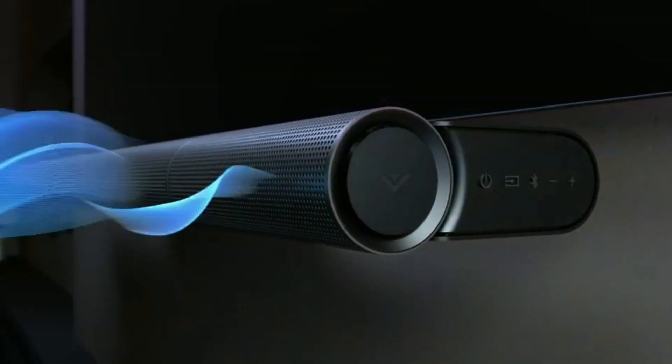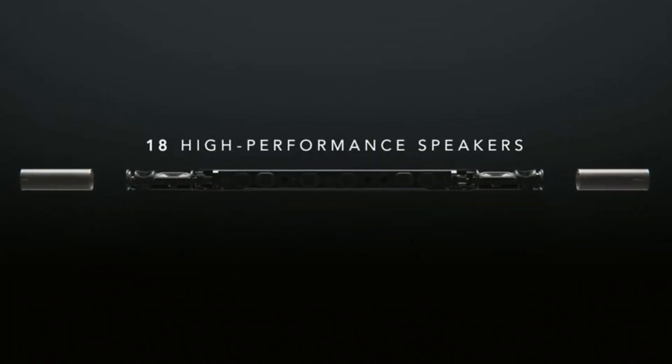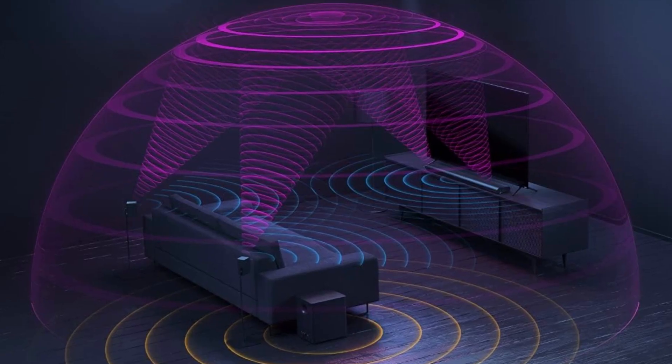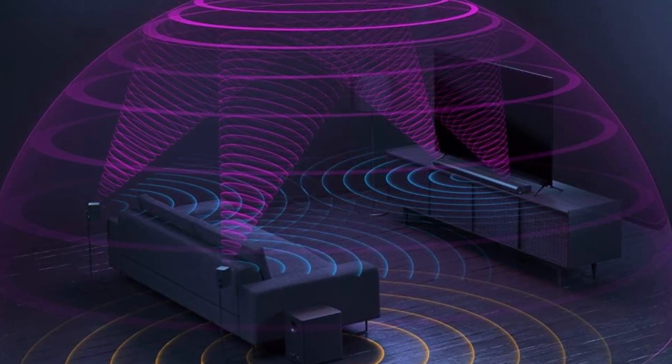Now let's talk about the sound. With a 5.1.4 channel configuration and Dolby Atmos support, the Elevate aims to envelop you in a truly immersive audio experience. The upward-firing speakers and powerful subwoofer combine to create a multi-dimensional soundstage that adds depth and realism to your favorite movies and shows.